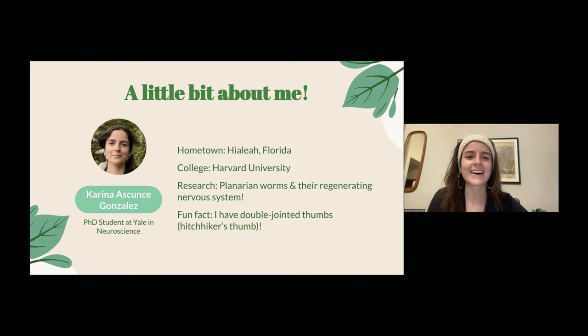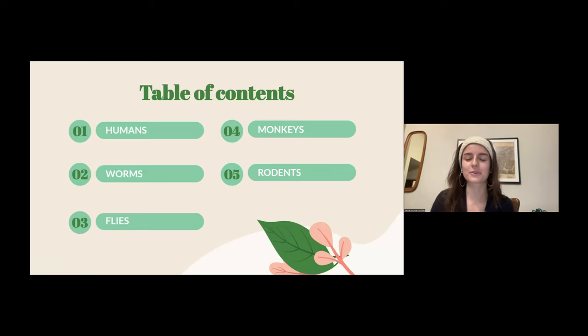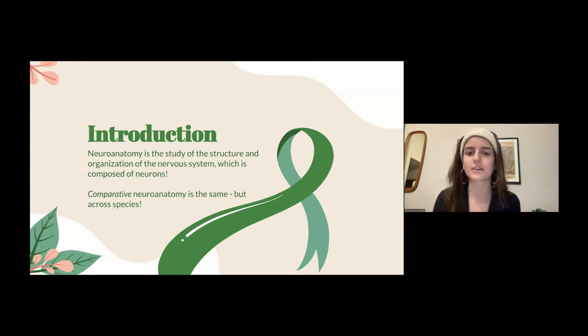I wanted to give a little overview of what we're going to talk about today — the different animals and their nervous systems. Neuroanatomy is the study of the structure and organization of the nervous system: where things are, what they do, what they look like. The nervous system is composed of neurons. Comparative neuroanatomy is the same, but it's looking across species — where exactly do we have differences in how things work, how they look, and where they are.